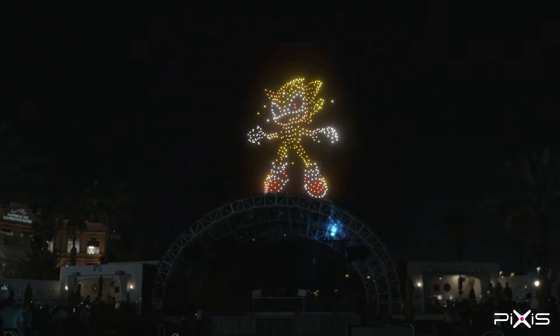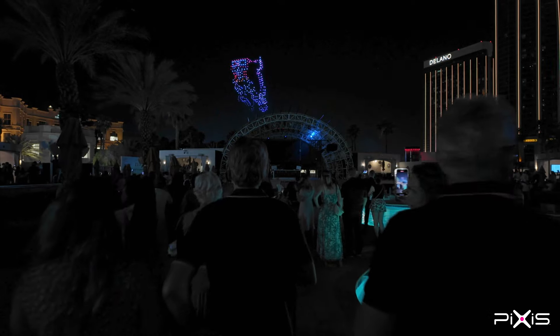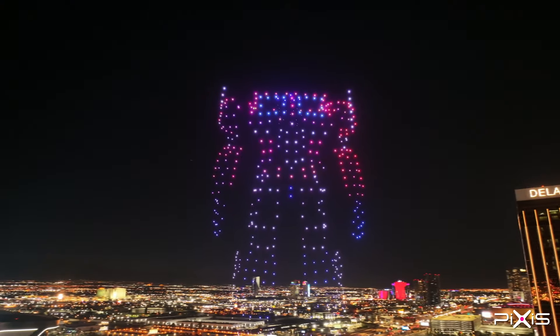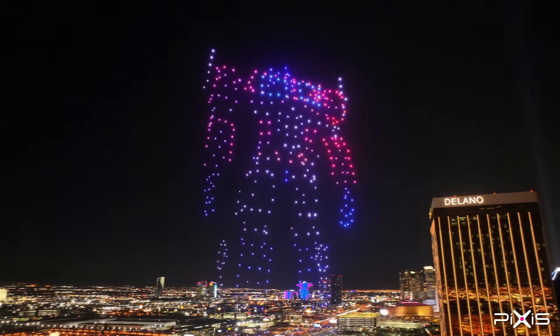Whether you fly a 100-drone show or 500, if you care about your job and the safety of it, you have 8 minutes and 20 seconds that are very stressful. The most beautiful moment of the show is when it's up and you can hear — from a distance most of the time — the crowd cheering, and you know you've done something that they adore.